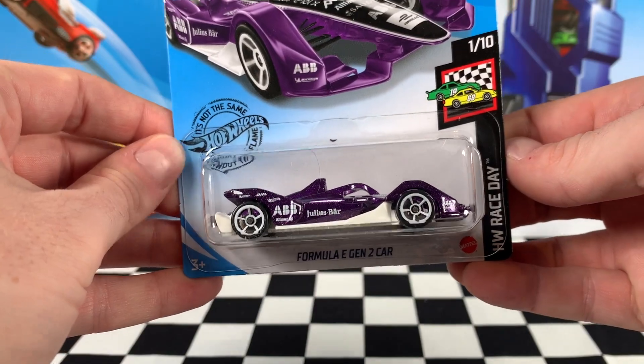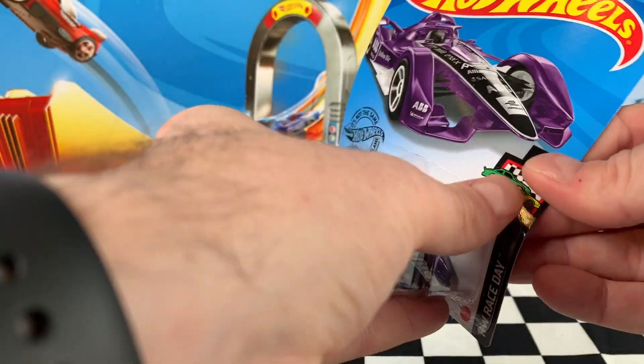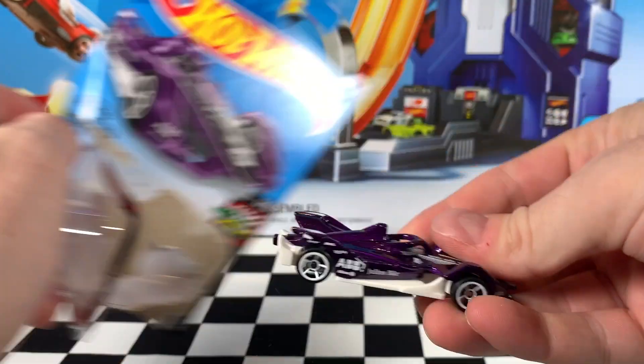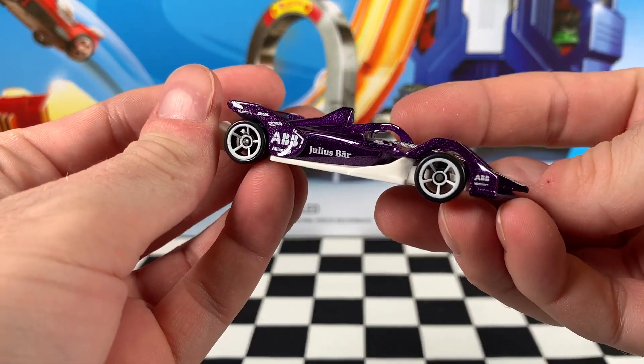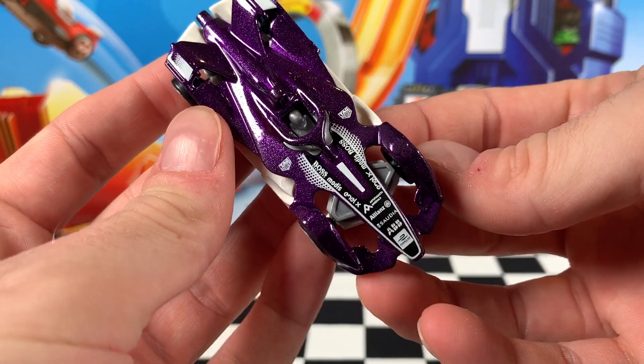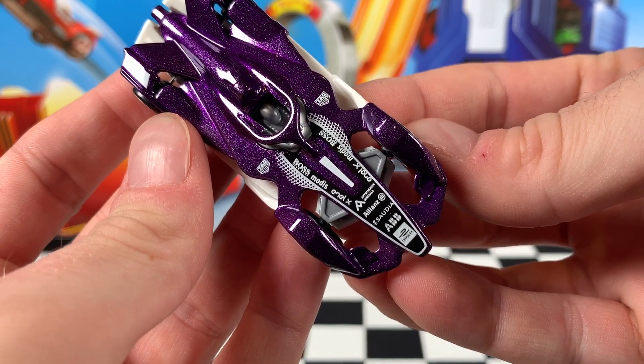First up, it's the Formula E Gen 2 car. This is car 1 of 10 in the Hot Wheels Race Day Series. Take a look at that — that purple colour is beautiful on this car. Really like those white rimmed wheels, and the white base just gives it a little bit of styling accent there that looks pretty cool.